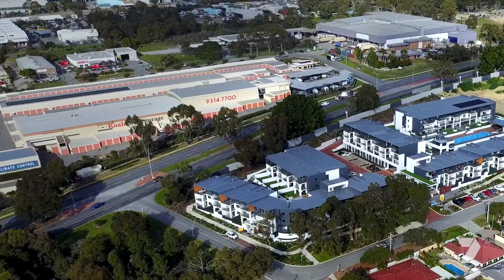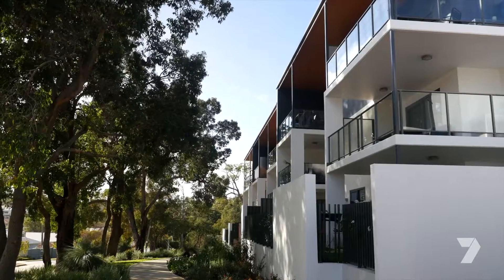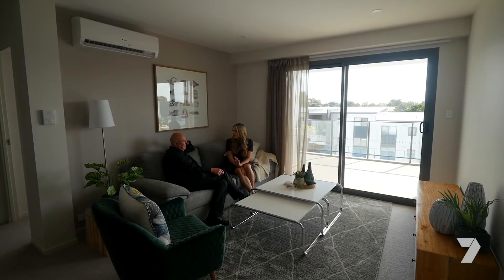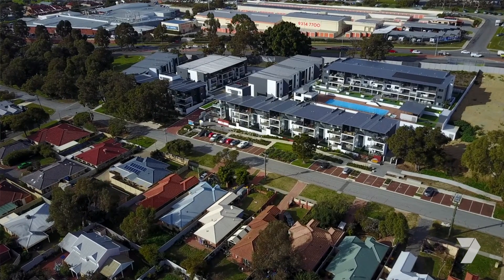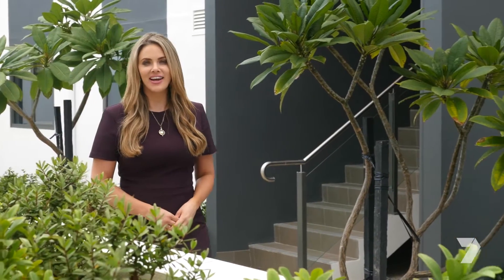Palmyra is also close to Leech Highway, offering direct access to Perth Airport. Palmyra is just an area that's been undervalued for a long time, and in Robbins' view, it's going to be a very strong growth area for the future.